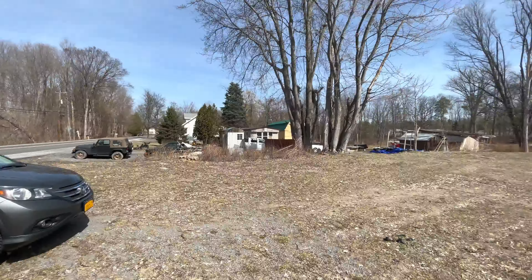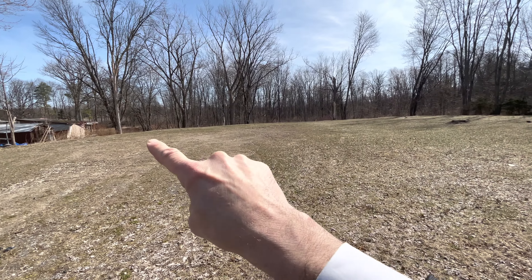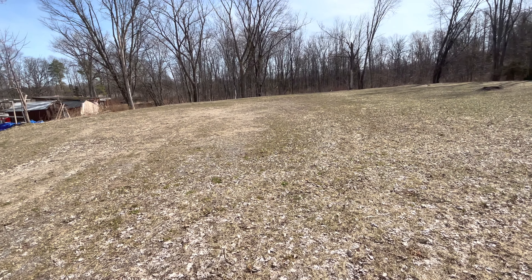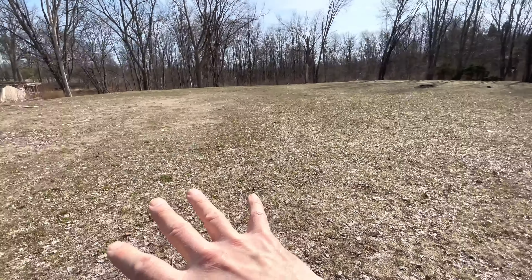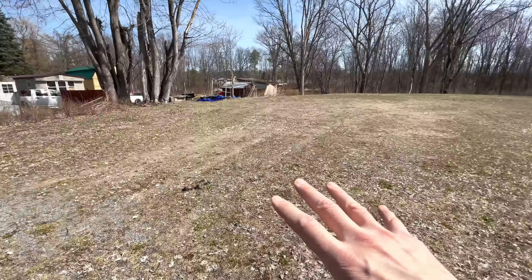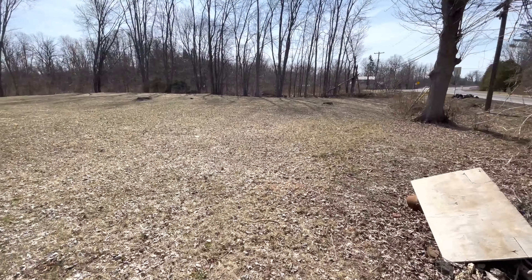What we have here is two and a half acres. Chittenango Creek is right back there and it's got 200 feet of frontage. This area right here that you're looking at has been filled in legally and with a lot of great fill. That is an expense and an effort that you don't have to do.